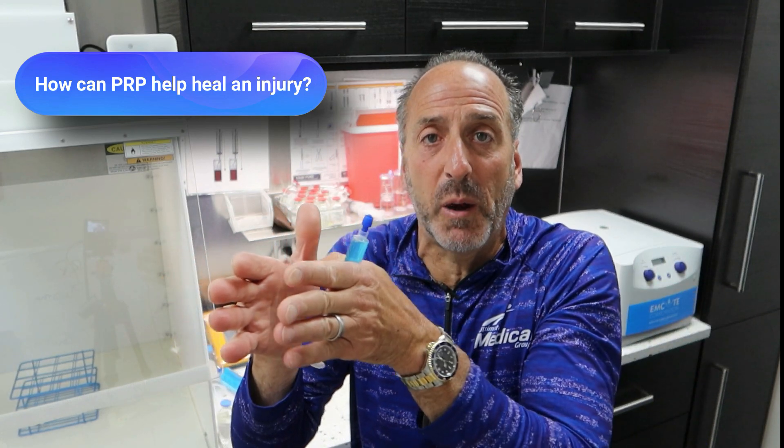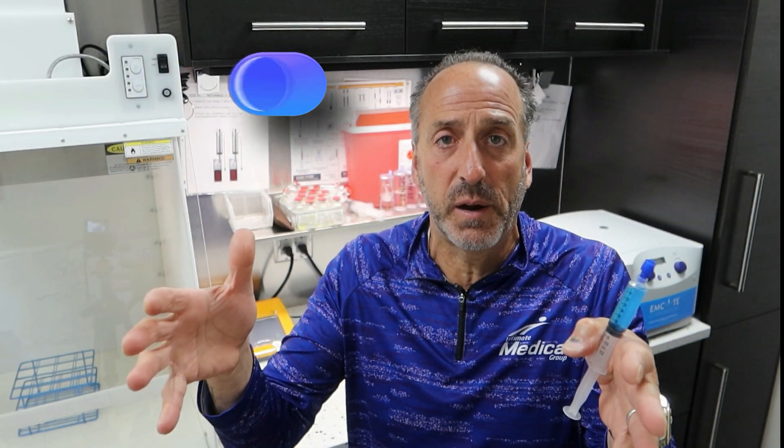These growth factors, when concentrated to this extent, have a very powerful effect to start the healing process and close that gap. Maybe one treatment of PRP will get it all the way there — we do the diagnostics, whether it's X-ray or ultrasound, to figure out how extensive the injury is. The more chronic or severe the injury was initially, the more help you're going to need to get it all the way there.